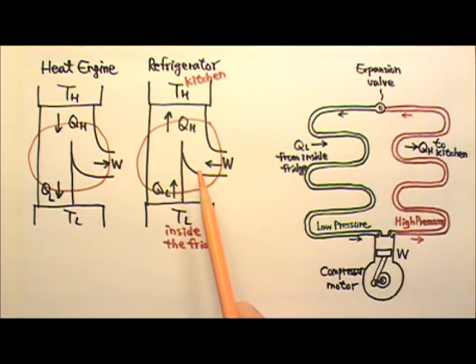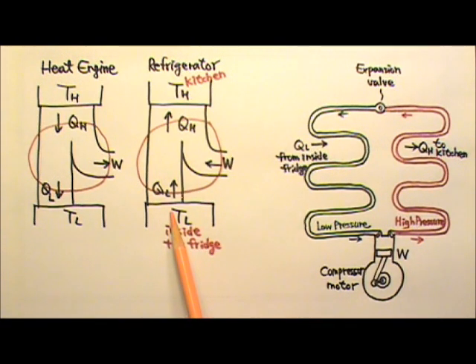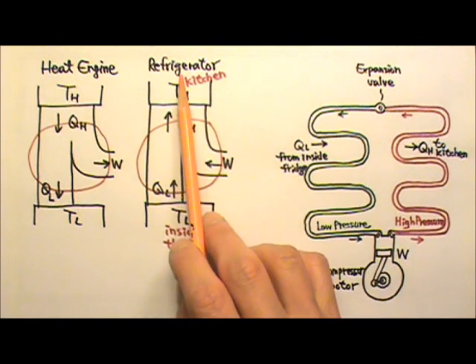An air conditioner works the same way as a refrigerator. We have to use a compressor to do work in order to pull heat out of a cooler house into the warmer outdoors.